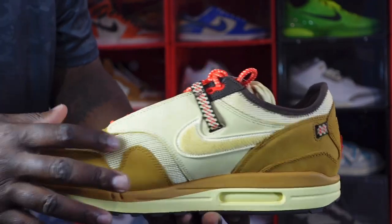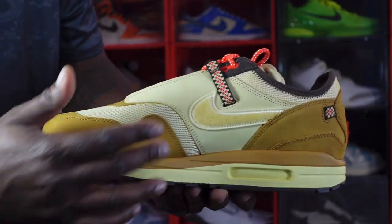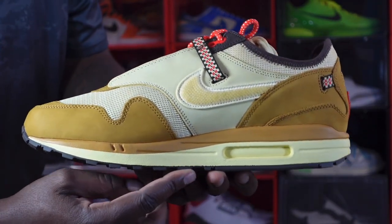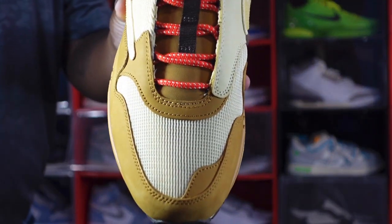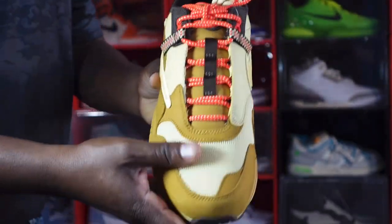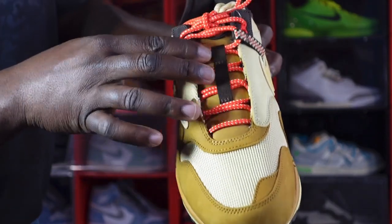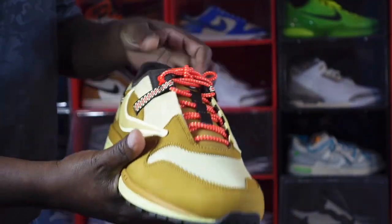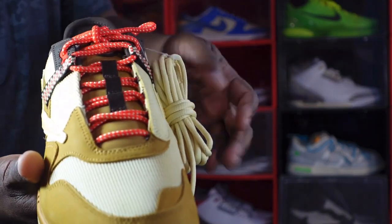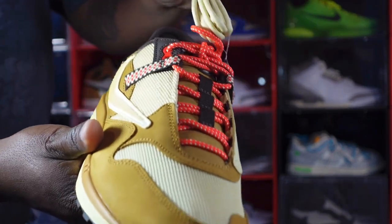More lemon drop mesh on the toe box, as mentioned before, with wheat at the mud guard area. The midsole is wheat, then lemon drop, and baruch brown at the very bottom. On the toe box, the mud guard is wheat, lemon drop mesh above it, and the tongue is wheat nubuck all the way up. The shoe comes factory laced with red trail-type laces, and also includes additional lemon drop color laces.